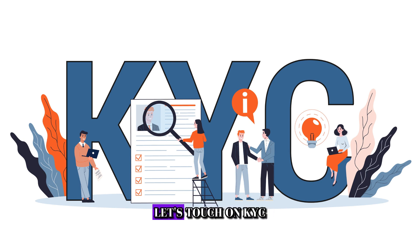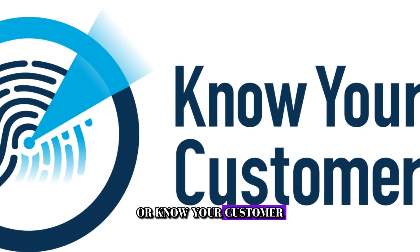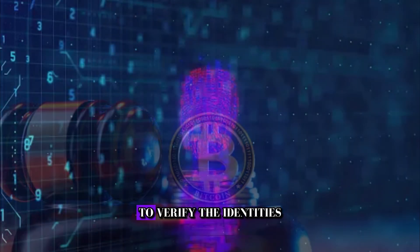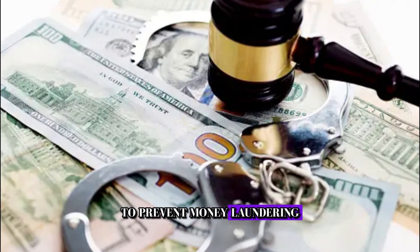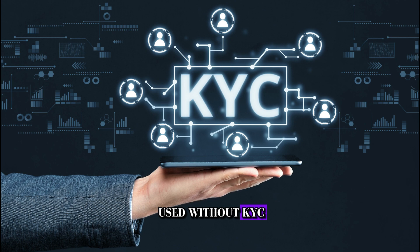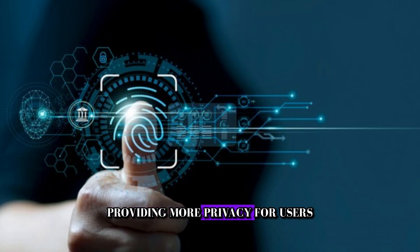Before we conclude, let's touch on KYC, or Know Your Customer. Some governments require exchanges and wallet providers to verify the identities of their users to prevent money laundering and other illegal activities. However, in some countries, Bitcoin can still be used without KYC requirements, providing more privacy for users.